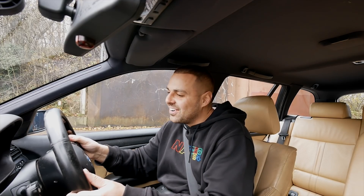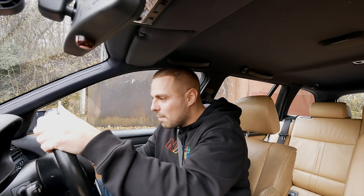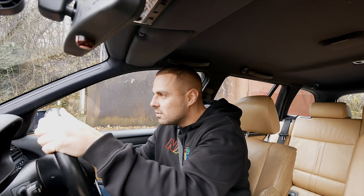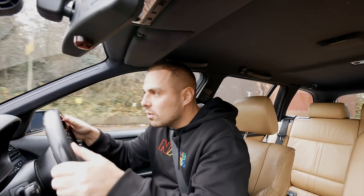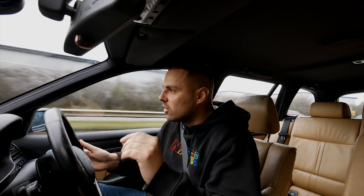The coolant light's come on. We need to stop at a petrol station and put water in it — we've got a coolant light, guys. It seems to be alright, but I could definitely do with finding some water to top it up.